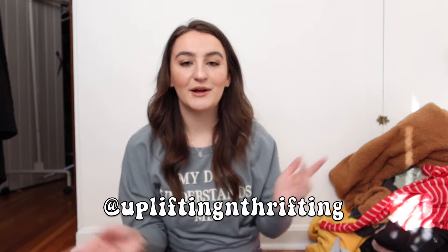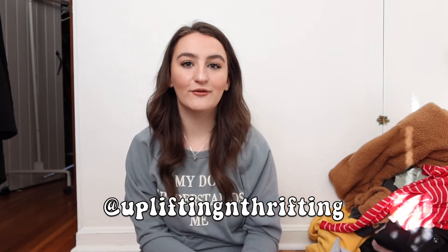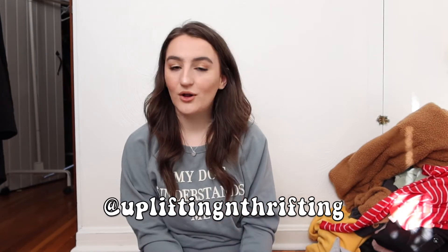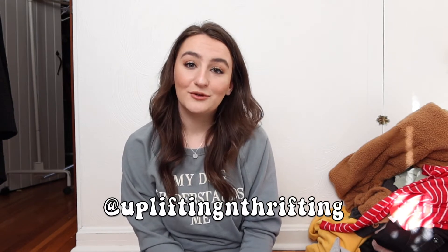Hi guys, welcome back to my channel. As you can tell by the title, we are doing a thrift haul. I had a really good thrift day and I have a ton of stuff to show you. I own my own thrifting business on Instagram — I'll have the link and the handle down below so you can go follow along. Most of these items will be sold on that page, so if you like any of it, you'll probably find it there.